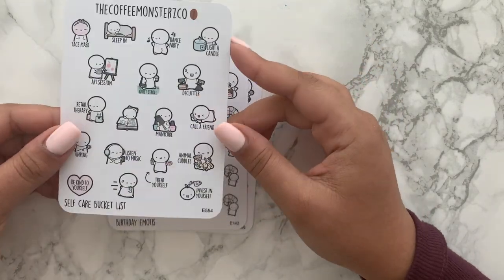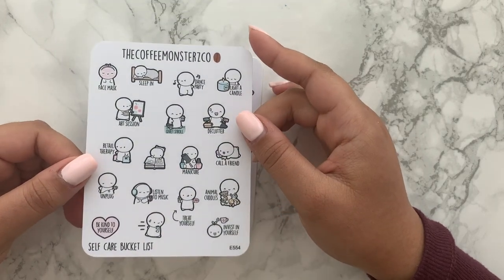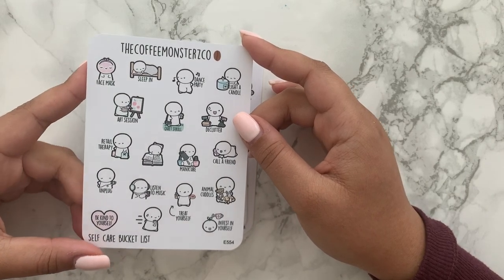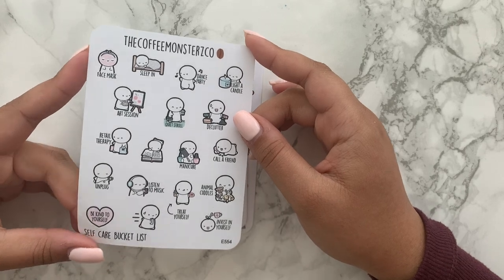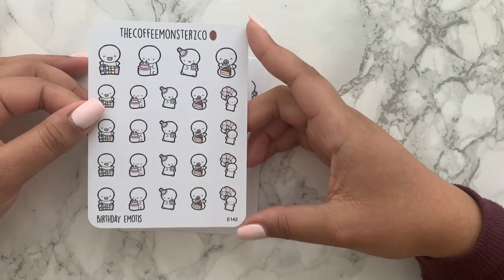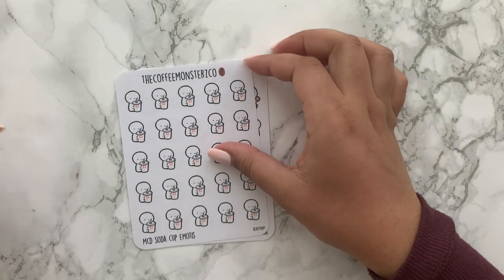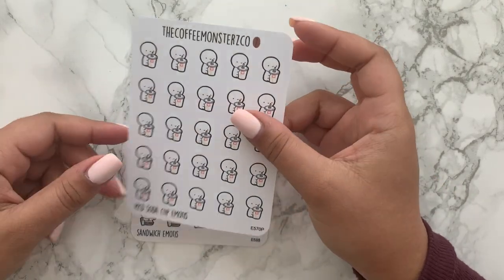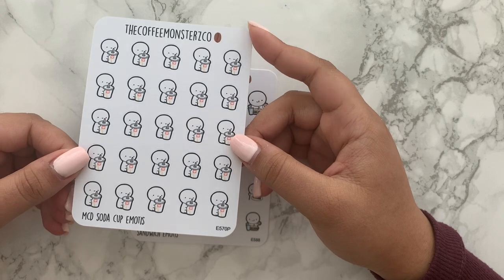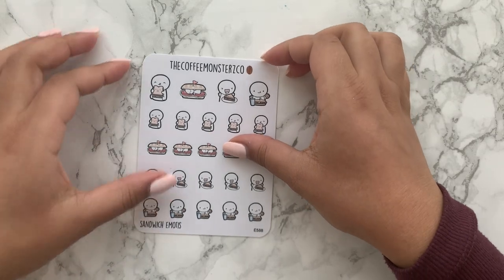Self-care bucket list — I think it's really nice and it's a difficult time for everyone. It's so important to practice self-care, so I got this kind of bucket list sheet to check off all the things I should be doing to look after myself. Birthday emotes — I've got a few birthdays coming up. I think this is a new release I hadn't seen before so I grabbed that. The McDonald's cup emotes — I'm just waiting for those banana milkshakes to be back.